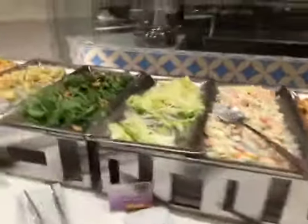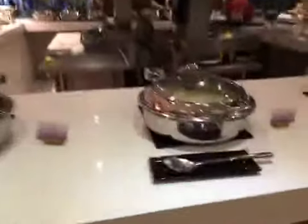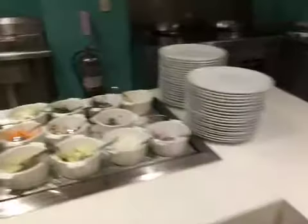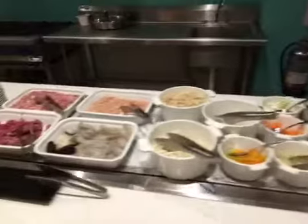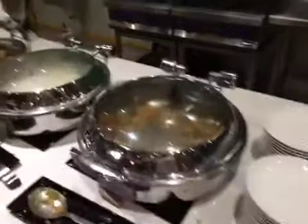Nice salads. Oh, potato wedges — so good. And there's some pork, rice, fish with butter. Made to order grilled and fresh seafood. Fried rice.